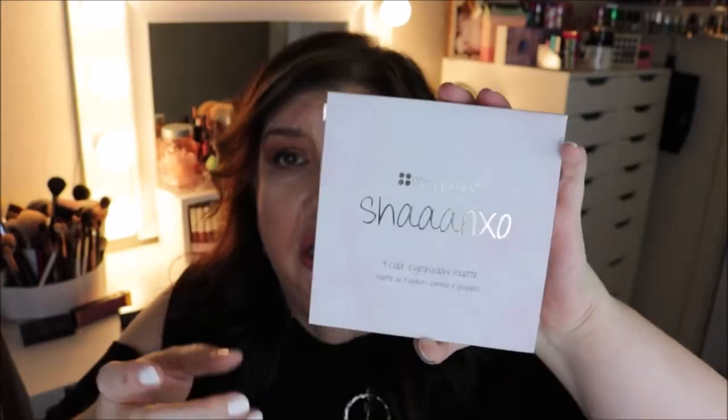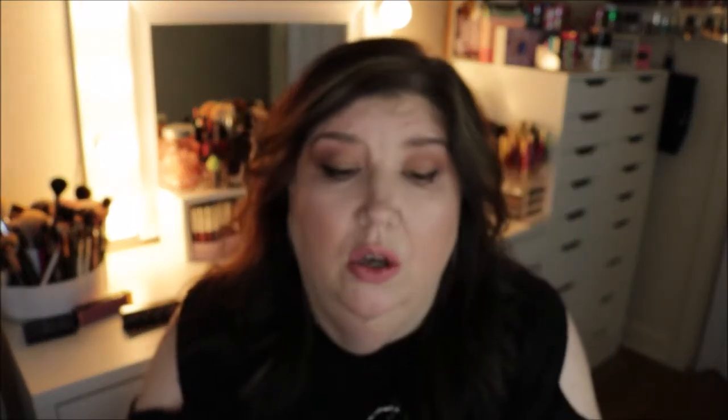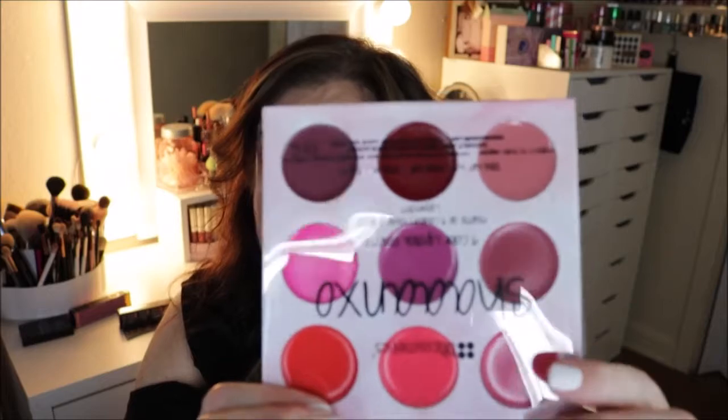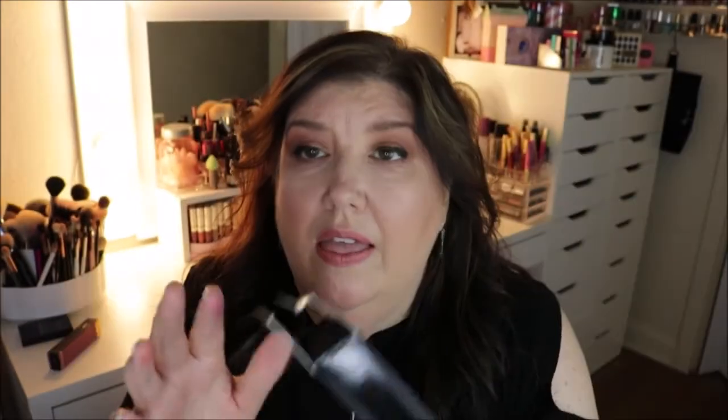I follow a YouTuber named Shanikso — she had her collaboration with BH Cosmetics. This has been out for a little while but I never got it, and I thought I would pick it up. It's got some really pretty eyeshadows and I see her doing a lot of tutorials with it. Not only does her palette have eyeshadows, but it also has nine lip palettes in the back.